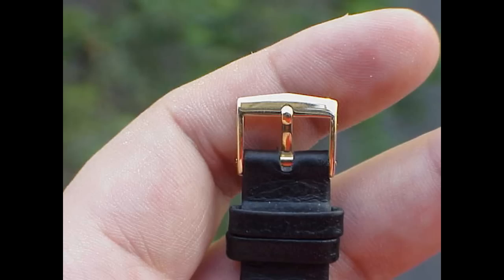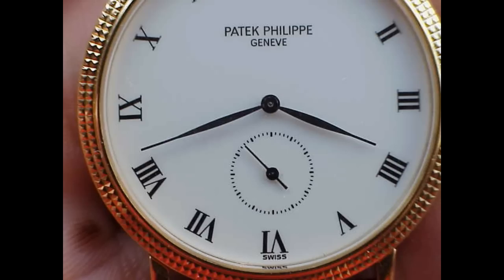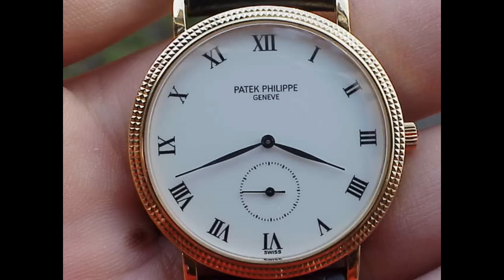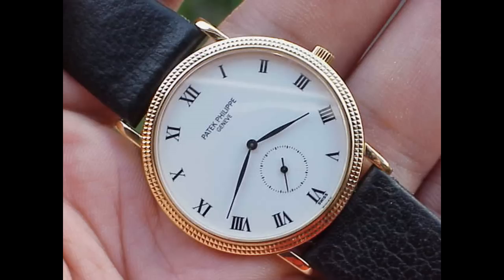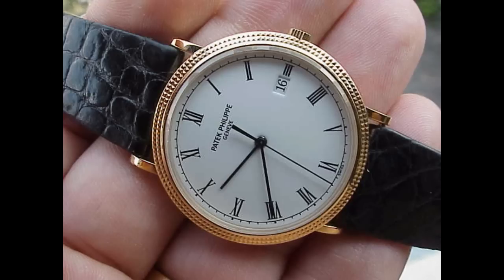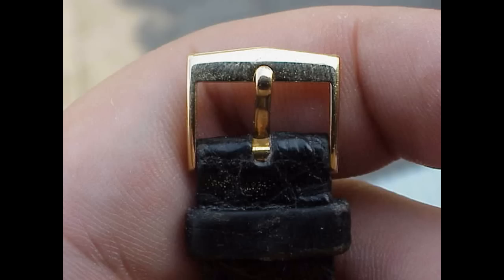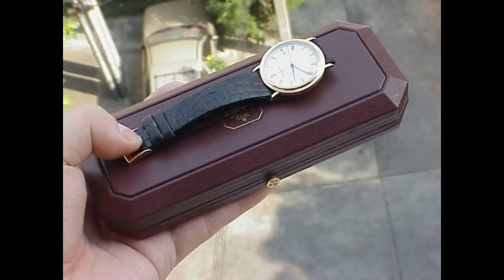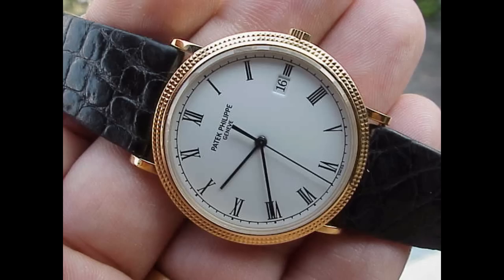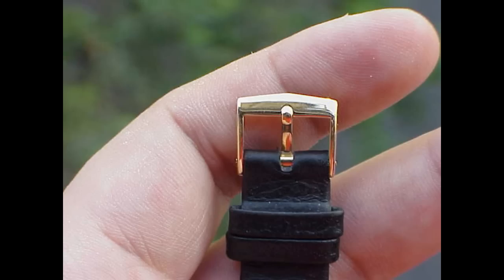So if you're a bit short and you want to buy a Patek but you want to keep it under five digits, maybe a slightly smaller Patek might be your answer. One of the all-time bargain Pateks at the moment is the 3919, which is a simple manual wind Calatrava — hobnail bezel, white dial, Roman numerals — very, very classic.